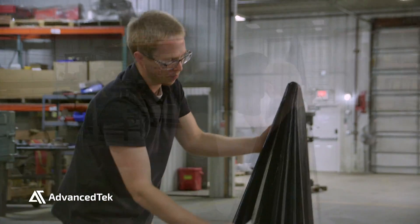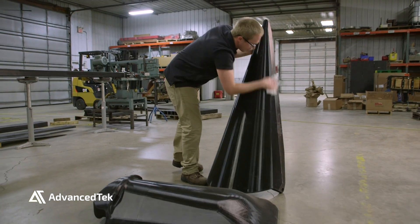3D printing has enabled us to really think outside of the box, and at this point there'd be really no way for us to go back and look at manufacturing at GVL Poly without our 3D printer.